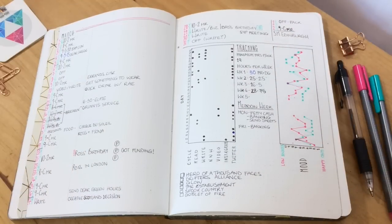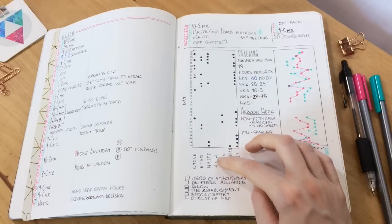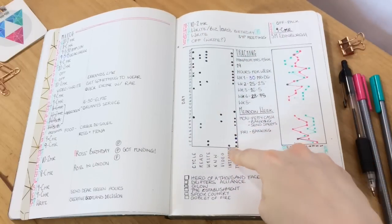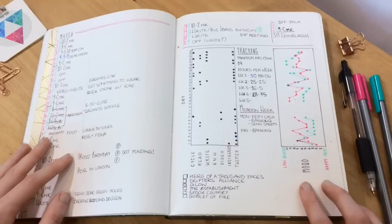So this was my first proper tracker and I'm tracking cycling, reading, writing, navigating the novelling wilderness course — I did nothing on that that month — when I made a video, Instagram, and Twitter. And basically all I learned from this is that I'm on Twitter a lot, which I already knew.